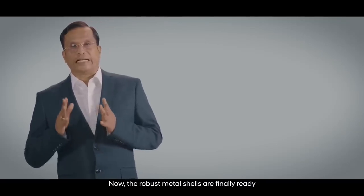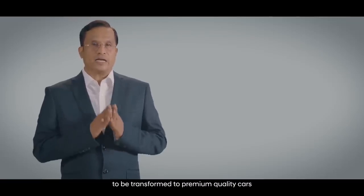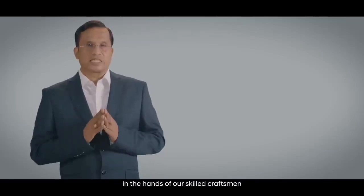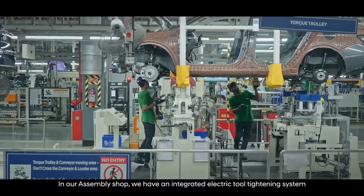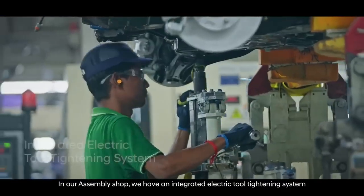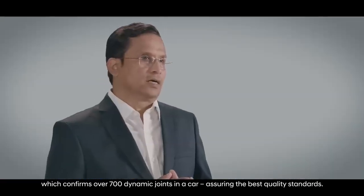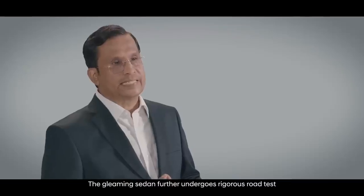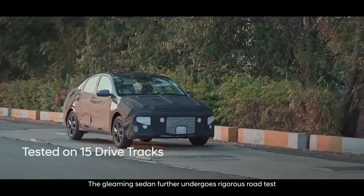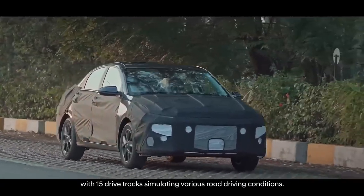The robust metal shells are finally ready to be transformed into premium quality cars in the hands of our skilled craftsmen, creating a masterpiece. In our assembly shop, we have an integrated electric tool tightening system which confirms over 700 dynamic joints in a car, assuring the best quality standards. The gleaming sedan further undergoes rigorous road tests with 15 drive tracks simulating various road driving conditions.